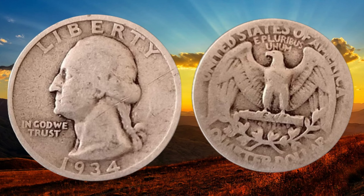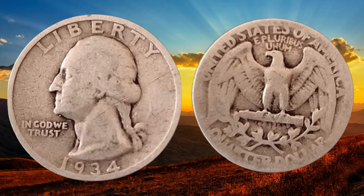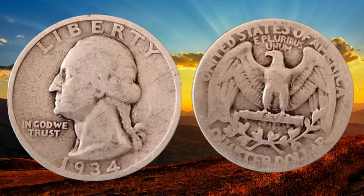The grading process plays a crucial role in assessing the value accurately. You may want to consult with a professional coin grading service to get an expert opinion. Now, let's talk about the current market value of the 1934 quarter dollar coin. Remember, market values can fluctuate, so it's essential to stay updated. Check online auction sites, coin shows, or consult with reputable coin dealers to get an idea of the current market trends.